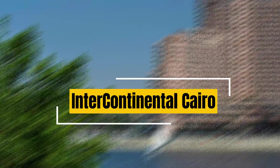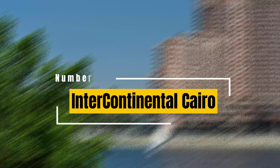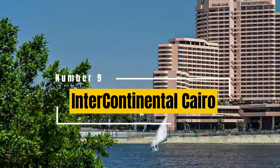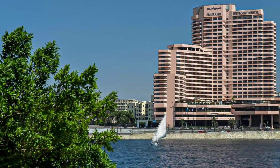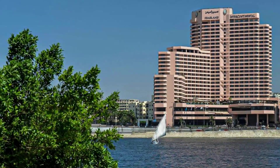9. InterContinental Cairo. Located on the banks of the Nile, this centrally located hotel features modern rooms, a wide range of dining options, a spa, a fitness centre, and beautiful views of the river and city.